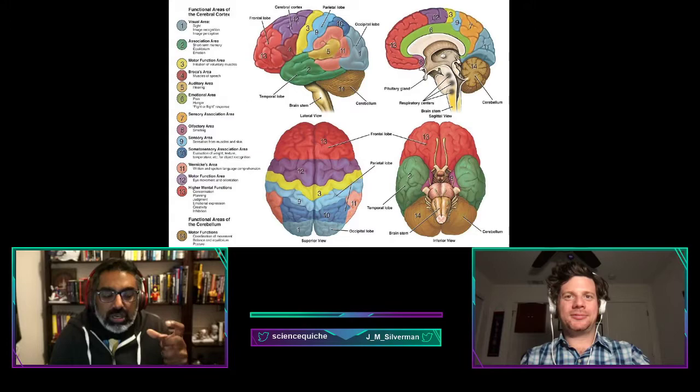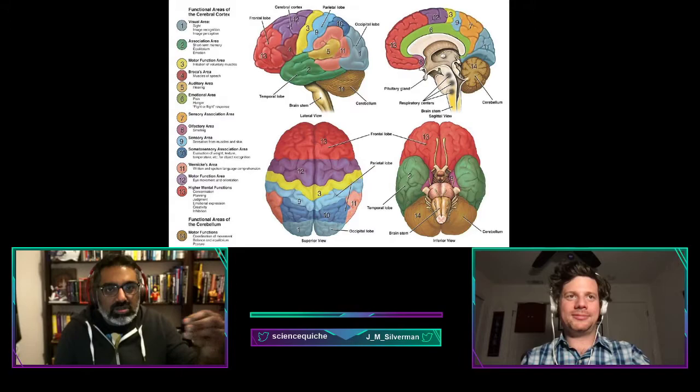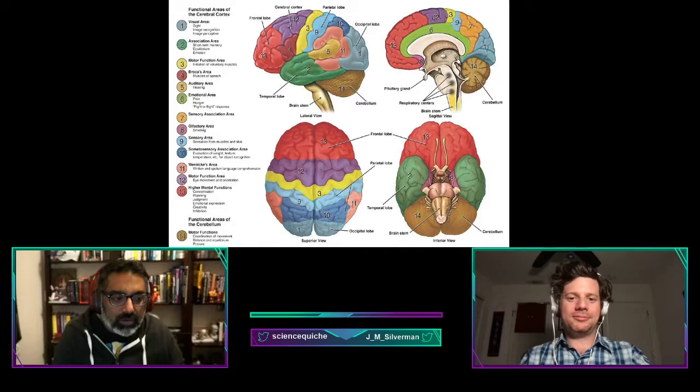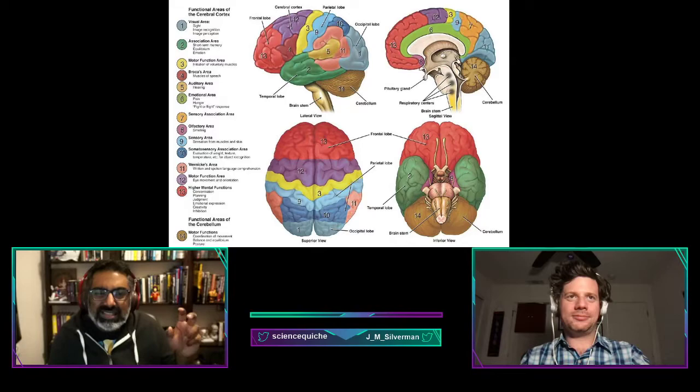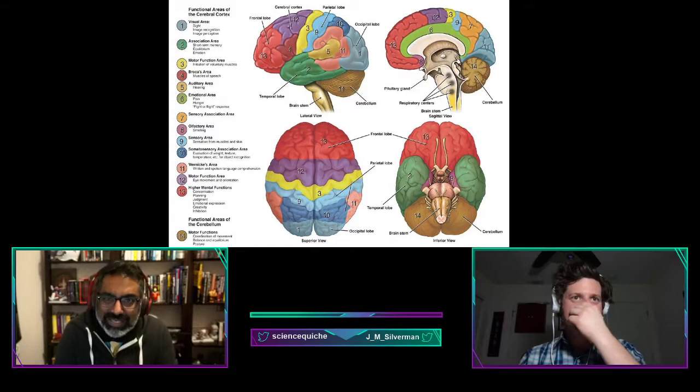Generally, when neuroscientists talk about lobes they denote a general anatomical location of brain activity, but these areas also tell us a little bit about function. The occipital lobe is mainly responsible for processing and interpreting visual information — it's the seat of the primary visual cortex. The temporal lobe is generally considered a major area for processing sound and some forms of memory. The parietal lobe is home to the somatosensory cortex, which processes sensation and touch.